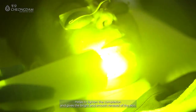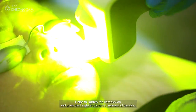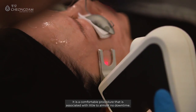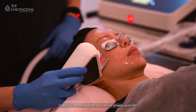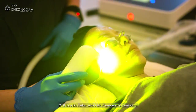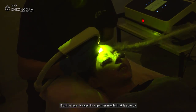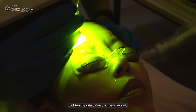The glass skin treatment helps to lighten the complexion and gives a bright and smooth renewal of the skin. It is a comfortable procedure that is associated with little to almost no downtime. It doesn't matter whether your skin is already quite fair or a bit darker with some uneven pigmentation — the laser is used in a gentler mode that is able to lighten your skin to give it a glass-like look.